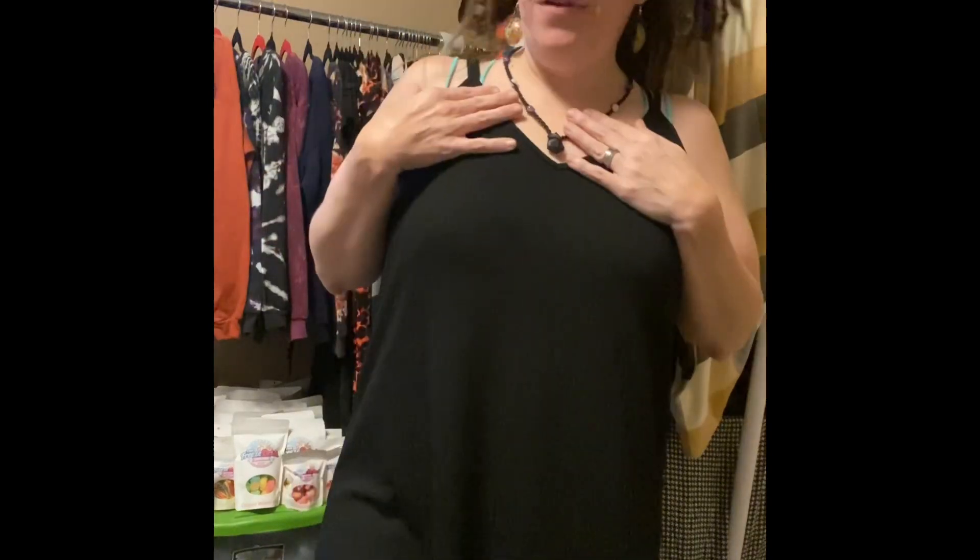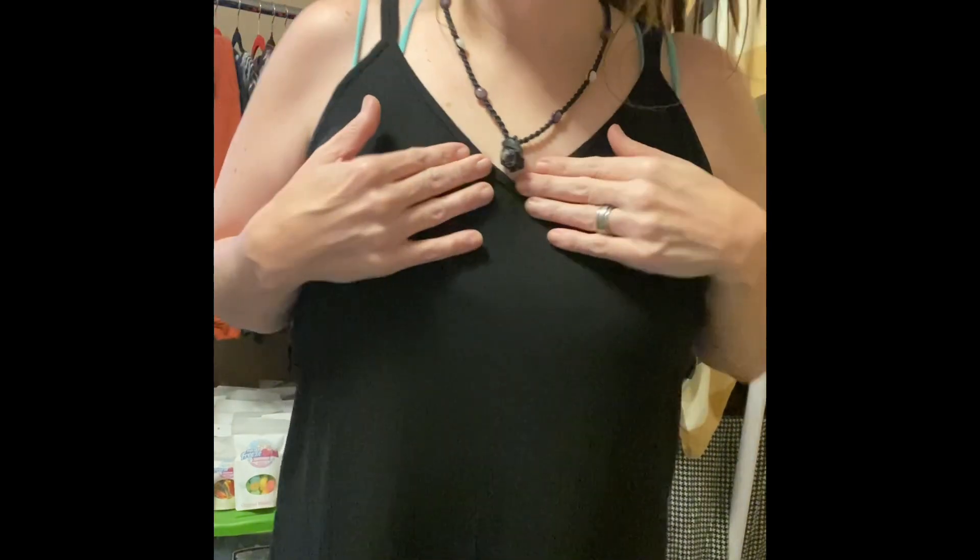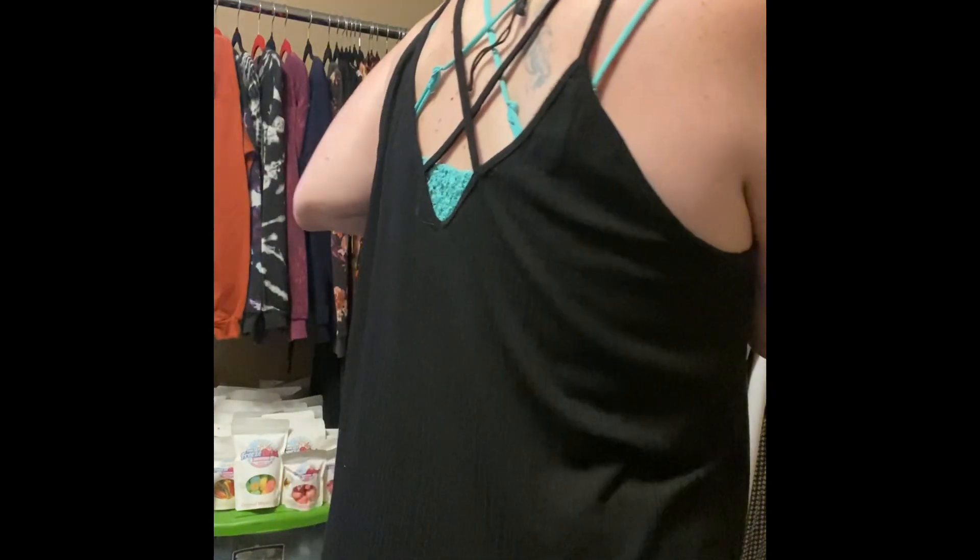I also want to try these shorts with the Daniella top to show you guys the difference. Here are the biker shorts with the Daniella tank. I have another video on the Daniella tank — it is the double cross or double strap, v-neck front, v-neck back, with crisscross straps. This one is the jersey material, which is a ribbed material. This is a medium.